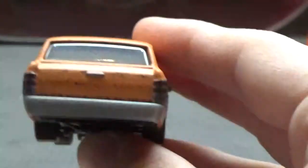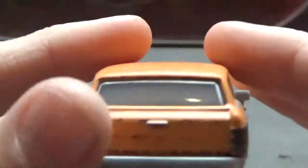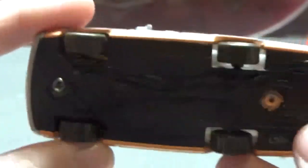On the back, he does not have a license plate. You can see his black window, his taillights, bumper, and some rust. This side is basically the same as the other side. There is the base, if anyone's interested.